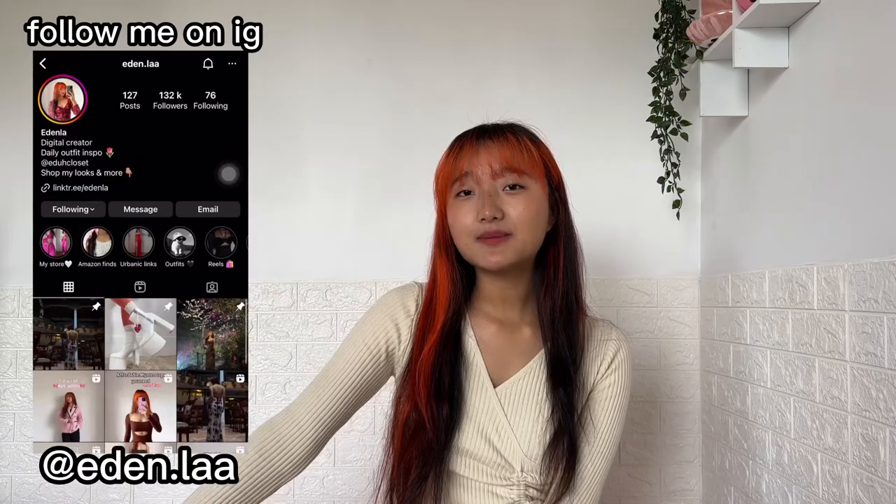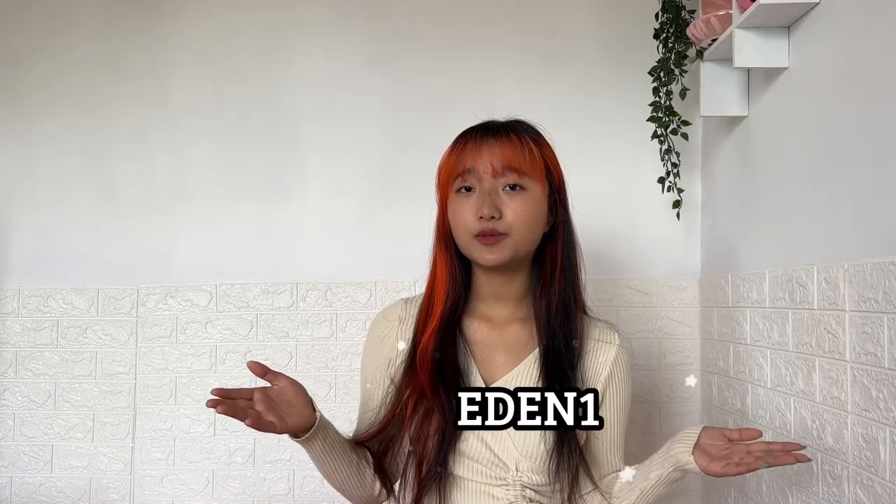Hi guys, welcome or welcome back to my channel, it's me Itella. We are finally back with an Urbanic haul, and I know you all have been waiting for this haul for a long time. Due to some reasons I kept procrastinating, but today I am finally making this video and I am so excited to show you guys what I got this time. I will link all the products in the description box, and don't forget to use my coupon code whenever you're shopping on Urbanic — it really helps me create videos like this.